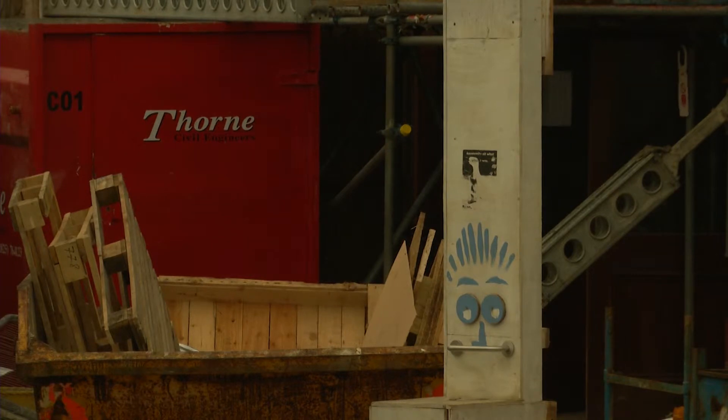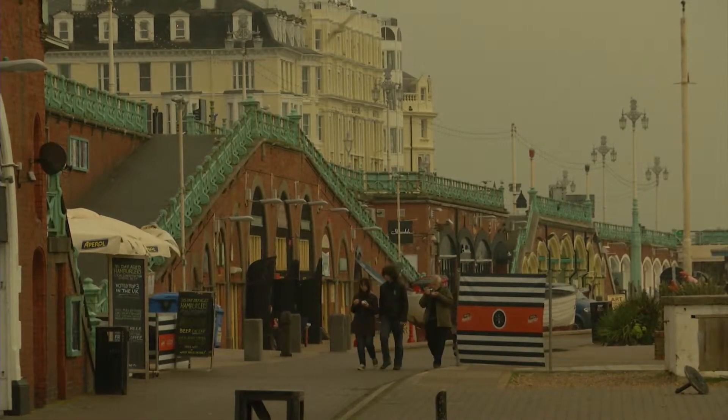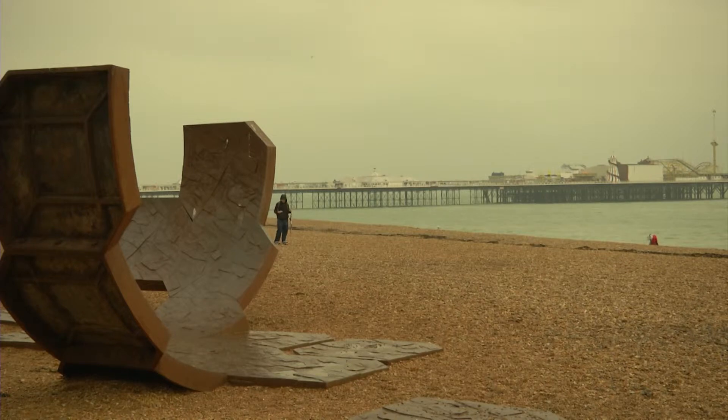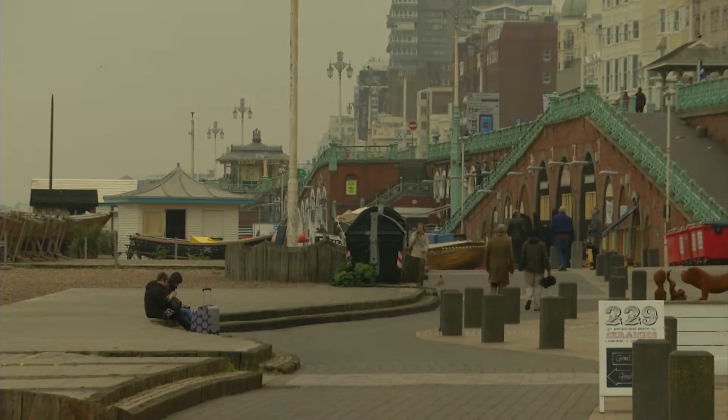Brighton and Hove City Council have approved planning permission for some of the arches to be refurbished. As part of this refurbishment, new cafes, shops, huts and storage space will open along the seafront road. Five million pounds will be put into the Kings Road arches, money that local businesses hope could improve the area, both for locals and tourists.